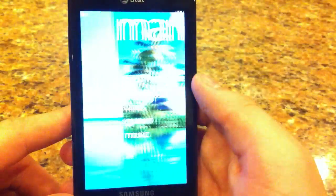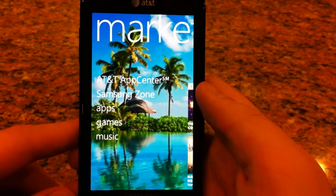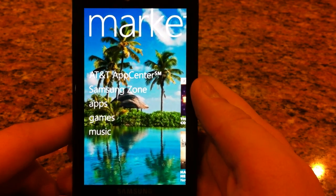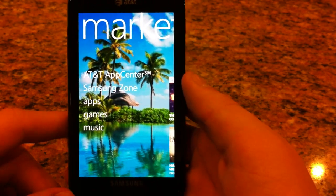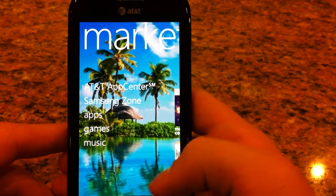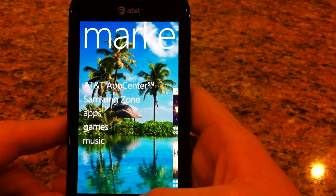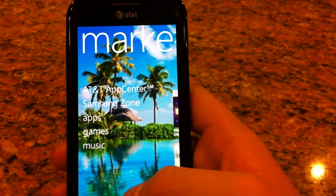And that is a basic look at the Windows Phone 7 Marketplace. So thanks for watching, and this has been Jay from MuchApp. I hope that you have a much happier day. Please rate, comment, and subscribe to our videos on YouTube, and check out all of our other Windows Phone 7 videos.